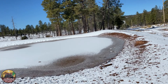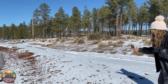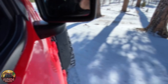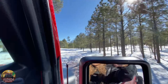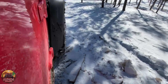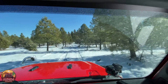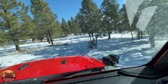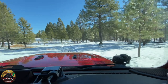It's frozen solid now. I don't want to get too close because we don't know where to walk. I think we had enough snow driving, so let's get to the trailhead.